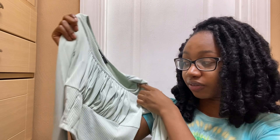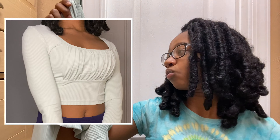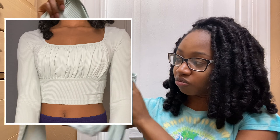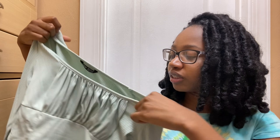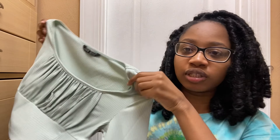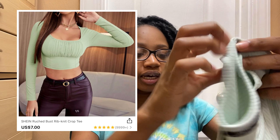Another thing I got is this little seafoam green long sleeve crop top. It's an extra small and has little ruffles in the middle section. The thing I hate about these shirts is you have to iron them — the back is a bit wrinkled. Overall it's a really cute top. I expected it to be a little darker, but I'll insert the model pictures so you guys can see what it looks like.